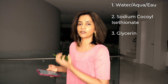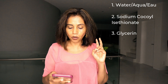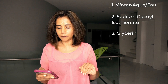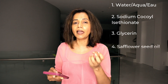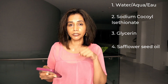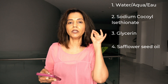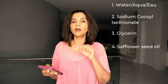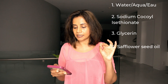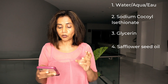Then we've got safflower seed oil. This seed oil is high in linoleic acid. Studies have shown that acne-prone skin tends to lack linoleic acid, so skin that gets a lot of acne usually has very low levels of it. This oil provides that linoleic acid, which is a good thing for oily, acne-prone skin.